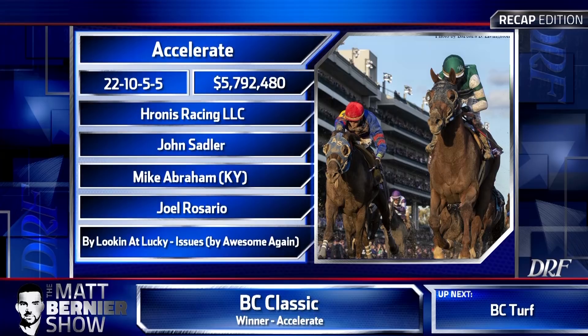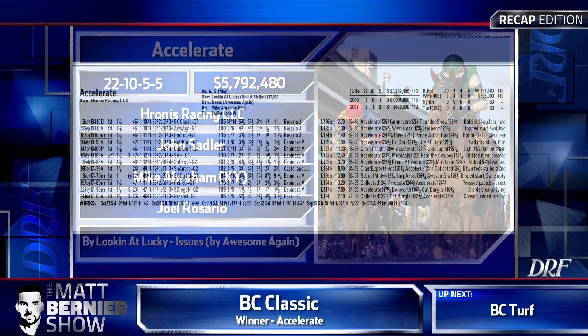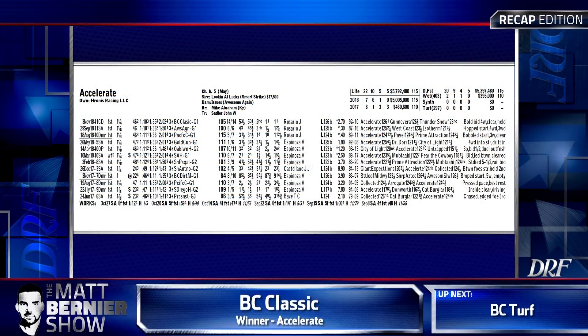I'm going to vote for Accelerate for Horse of the Year over Justify. There is nothing anyone can say to change my opinion. When you look at what he's accomplished this year — winning the Santa Anita Handicap, the Gold Cup at Santa Anita, the Pacific Classic, and the Breeders' Cup Classic — those four races at a mile and a quarter at three different racetracks, with his only loss coming to City of Light.